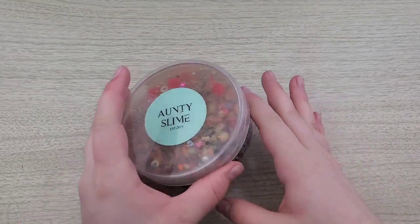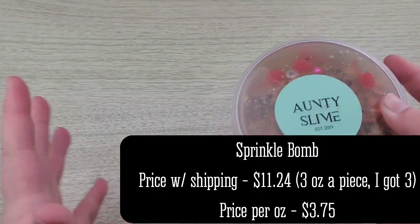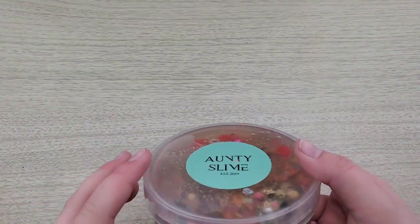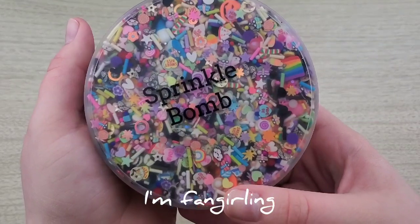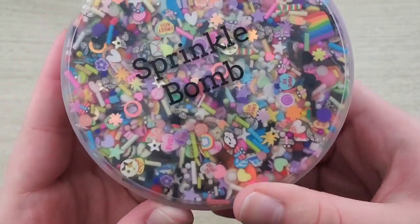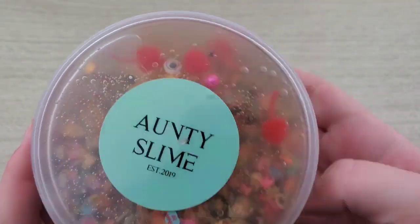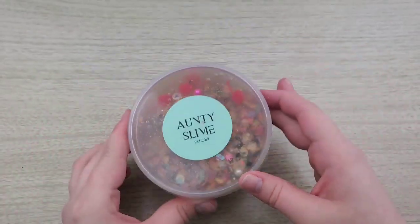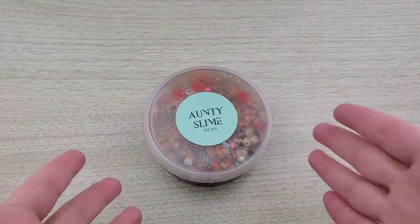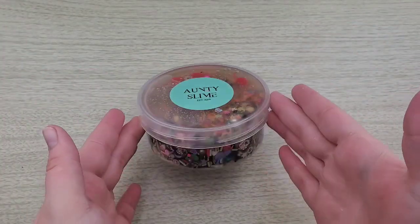This final slime is the one I have been waiting for. While I was waiting for this package I even re-watched her video of her making this one over and over again because it is so beautiful. There are so many different sprinkles and they're all so cute. Definitely worth the money, and I'm so glad she put it in an eight-ounce container — if I could get a 64-ounce of this I would love it. It's so pretty.